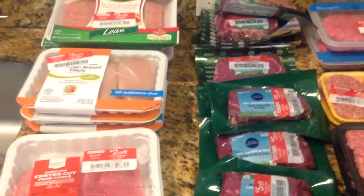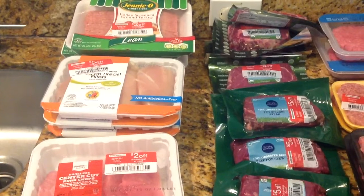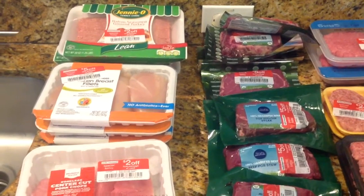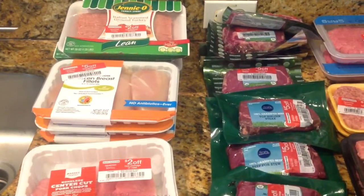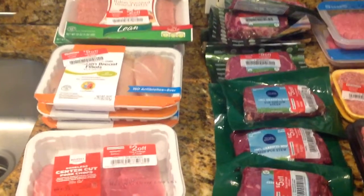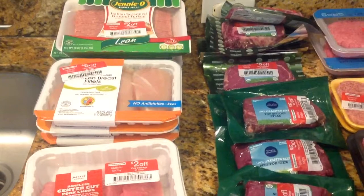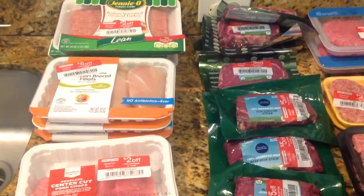As you guys know, if you've been following me for a while, you know that every Sunday I go to my secret Target location. And when I go to that Target, this is what I find. Red tags galore. I love going to this Target on Sundays. Every Sunday I can rely on this Target to get meat at a very cheap discounted price. So this time, I really scored.